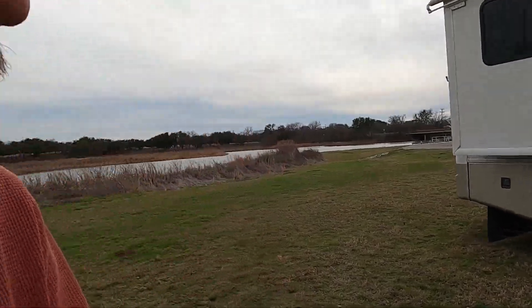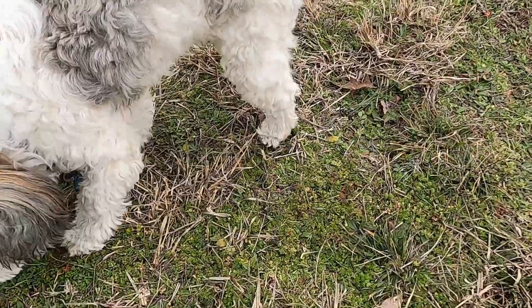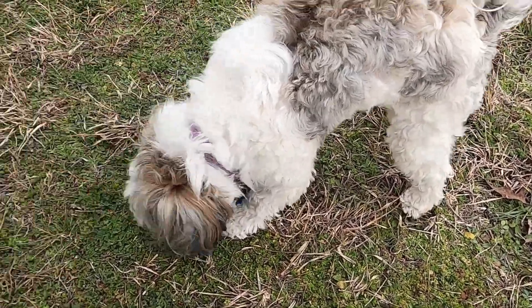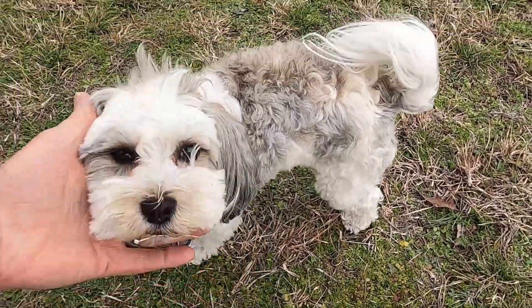Hey Nico, the bodyguard's here — check her out. Hey Nico, bodyguard, say hi. No barking, just say hi. Come on, Nico, look up here. What are you chewing on?